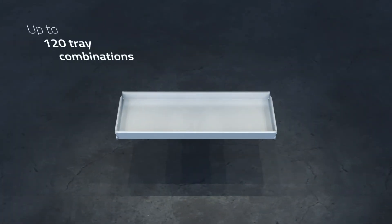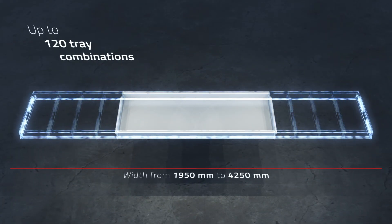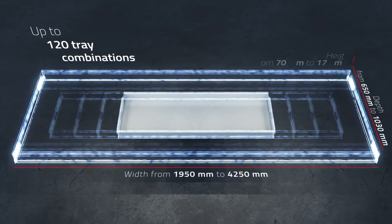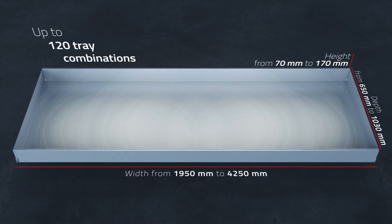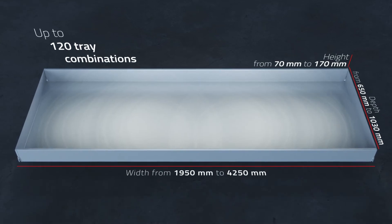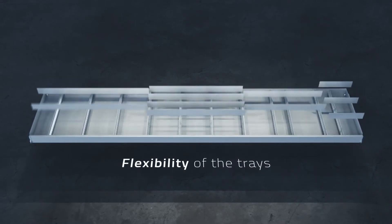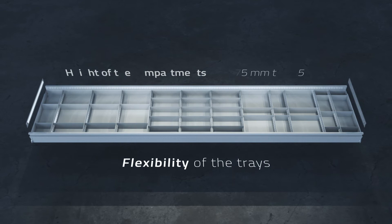The trays inside the Vertimag are designed to meet any need. Their configurable layout allows width, depth and height to be selected according to the format and weight of the items to be stored. The partition elements used to divide the space in the trays and the height of the compartments themselves can be customized.